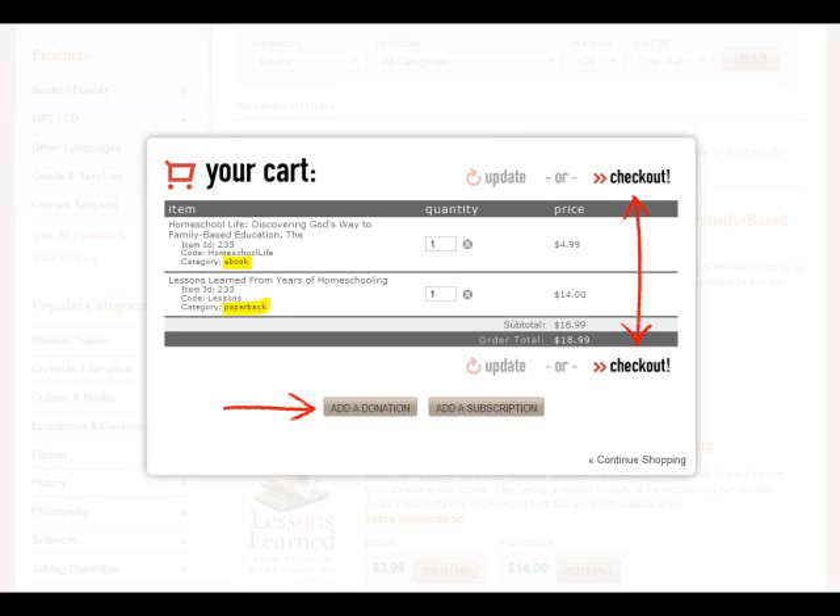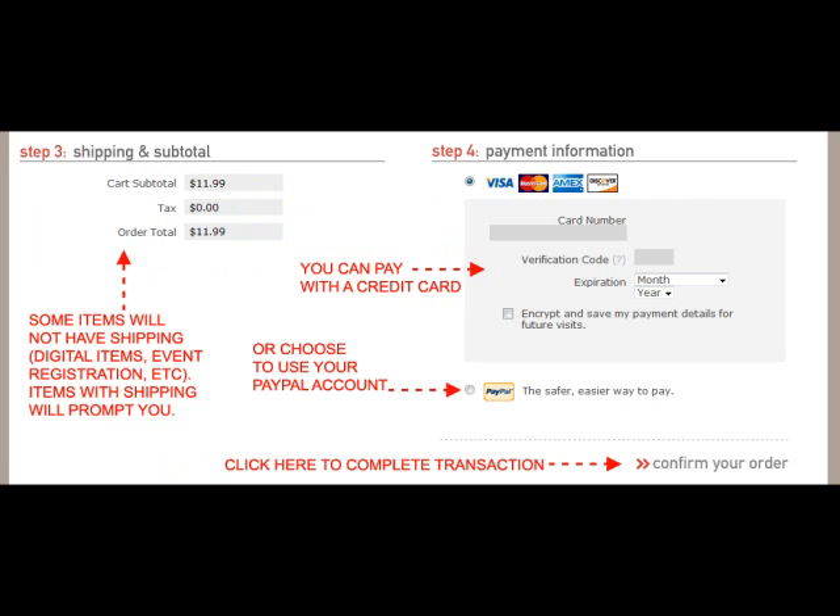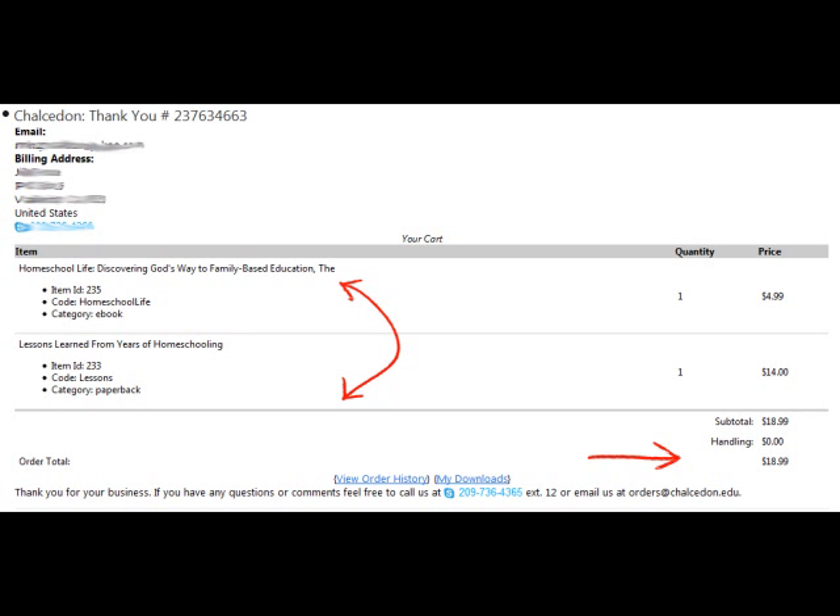When you are ready to check out, you will be directed to establish an account or proceed with one already established. Once completed, expect to receive an invoice via email with items purchased and paid for.